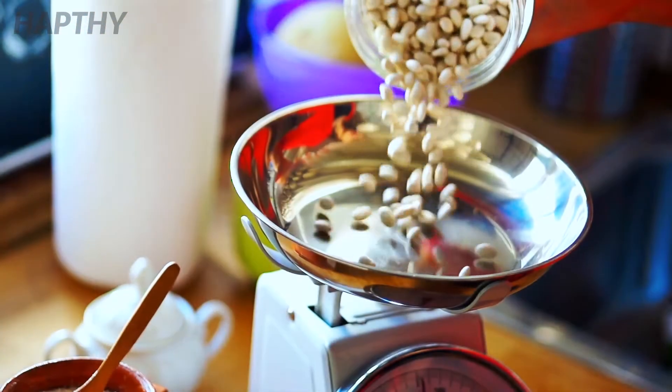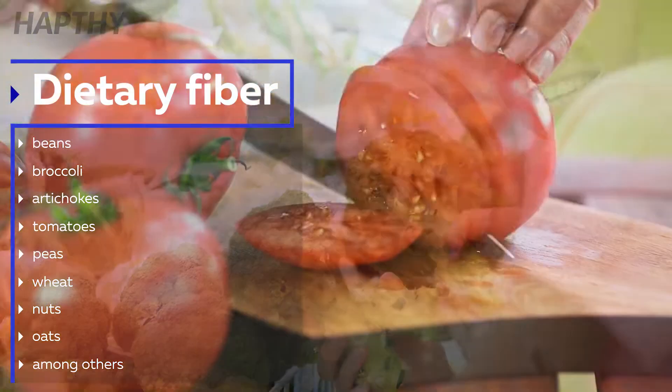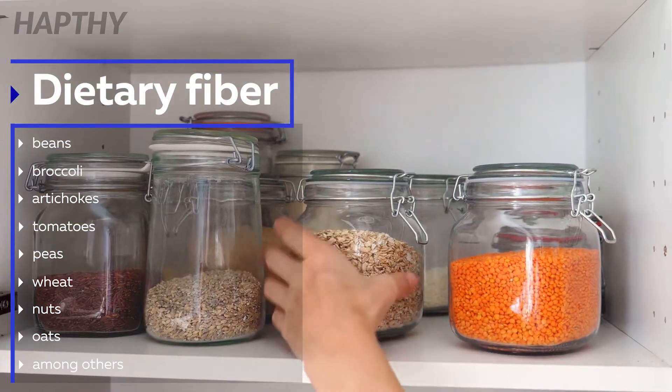Foods that are rich in dietary fiber include beans, onions, broccoli, artichokes, tomatoes, peas, wheat, nuts, and oats, among others.